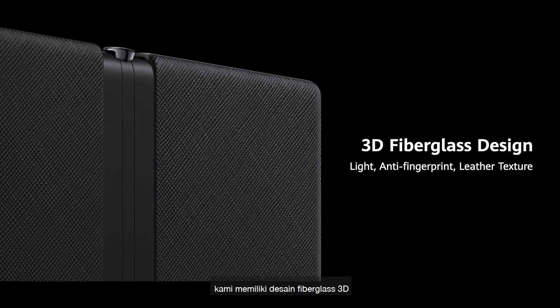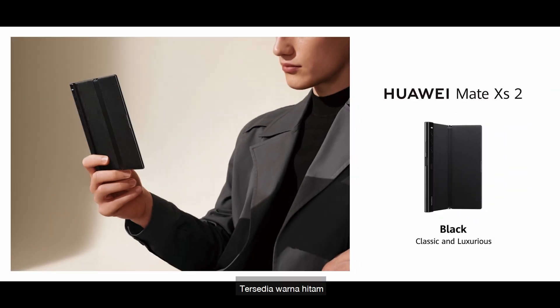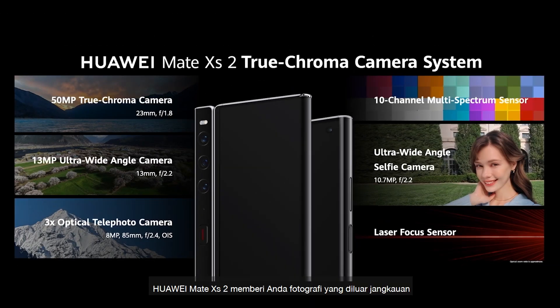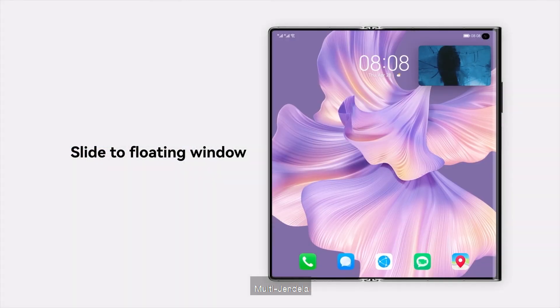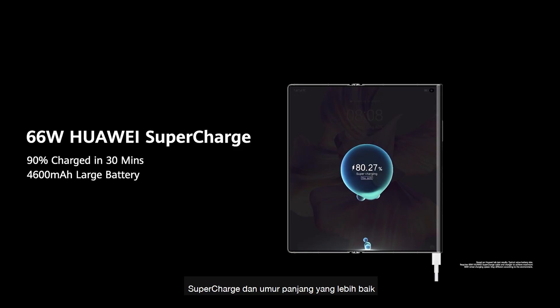Now we have a 3D fiberglass design, available in black, white, and violet colors. Huawei Mate XS2 brings you photography expanded, and also smart multi-window, supercharger, and long battery life.